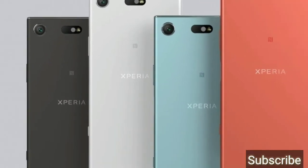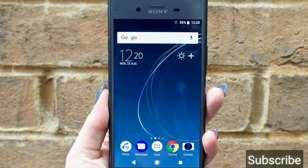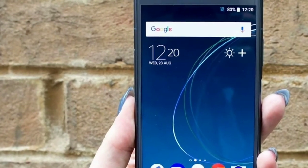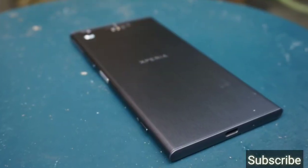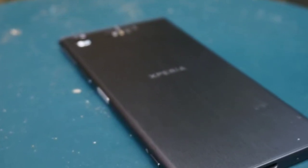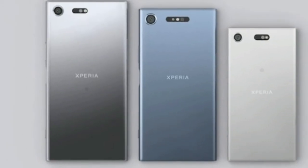On the back side, Sony has placed the camera in the left corner with dual LED flash. It also has a USB Type-C port and a 3.5mm headphone jack.